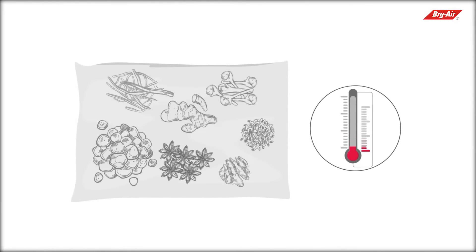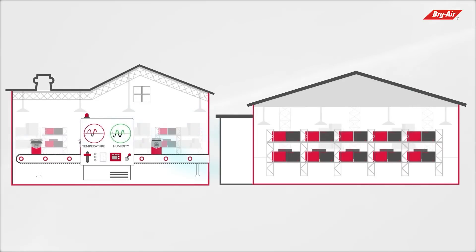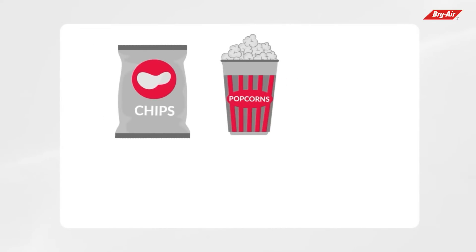Similarly, spices have to be dried at low temperature and packaged and stored at recommended humidity levels. As they gain moisture from surrounding air during packaging and storage, they typically lose their flavor, aroma, freshness, and shelf life due to high moisture content.